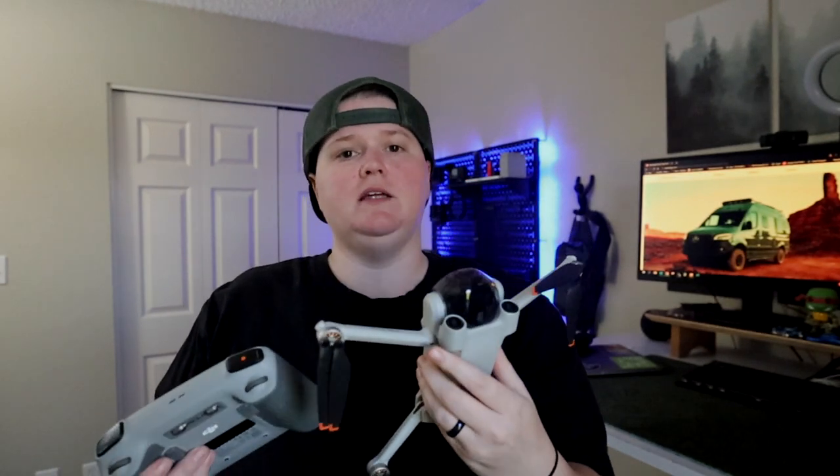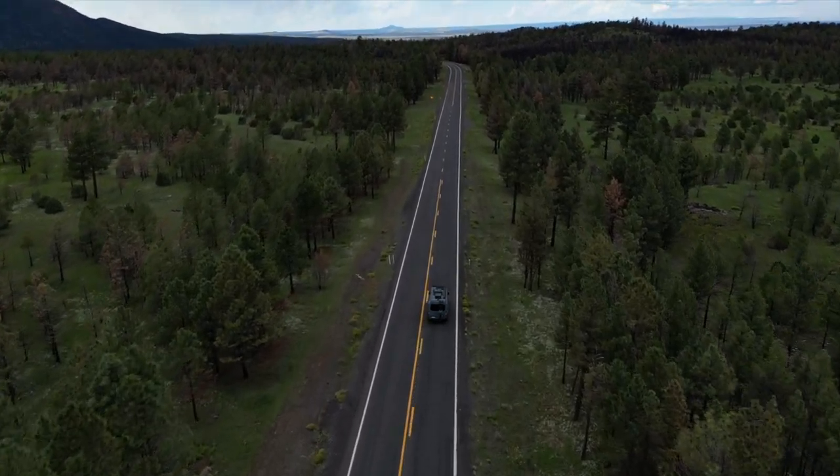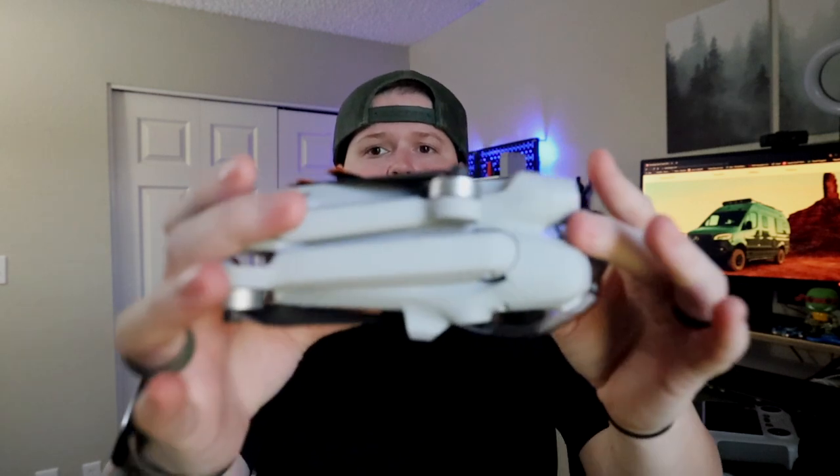Next we have the DJI Mini 3 Pro. We upgraded from the Mini 3 to the Pro because it has Active Track, which can track the van and is super easy to use. We also upgraded to the RC controller so we don't need to connect a phone to it — that's been a game changer. The fact that it folds down to fit in almost any bag, requires no license, and still gets great shots is amazing.